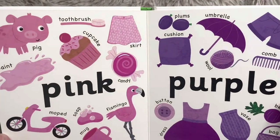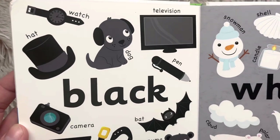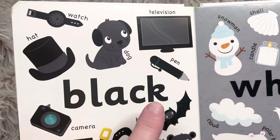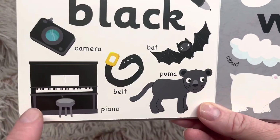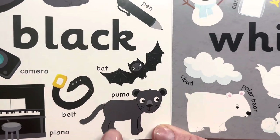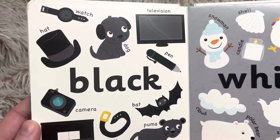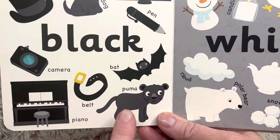Black. Black watch, black dog, black television, black hat, black pen, black woman, camera, piano, belt, bat, puma — a puma is a type of cat. So let's find the animals that are black: there's a dog, a bat, and a puma.